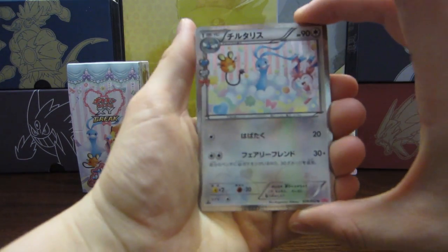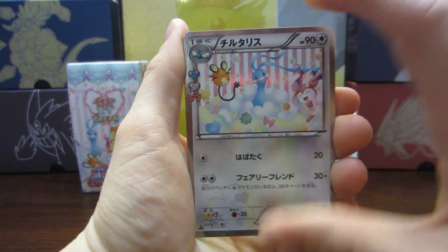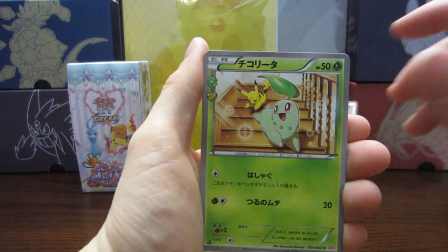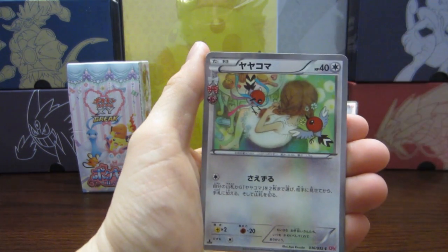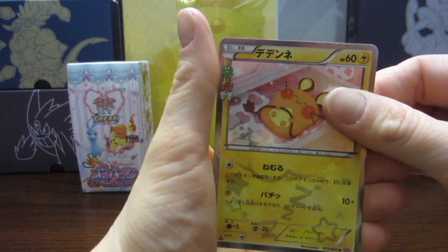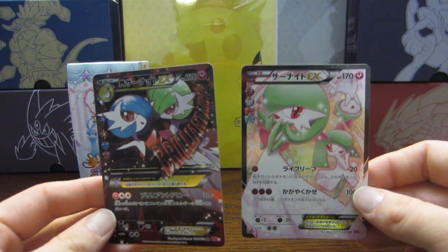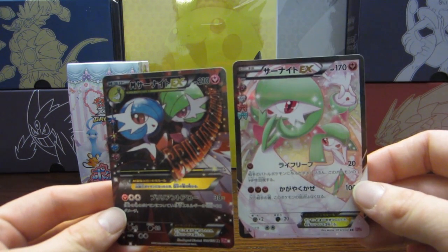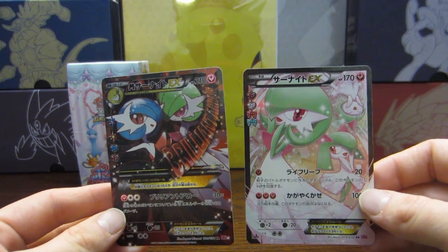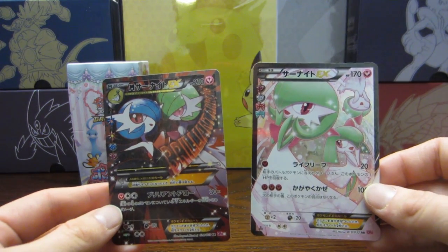My last set — it just goes by so fast, you just don't even realize how fast these cards get opened. We have an Altaria — I've been calling it Swablu this whole time — a Chikorita, a Fletchling, and a Dedenne to finish us off. So we did only get these two EXs in this half, but I really can't complain. These are beautiful, and I didn't get any duplicate EXs, which is really nice. I got five EXs doing the whole box, so I am very happy about that.